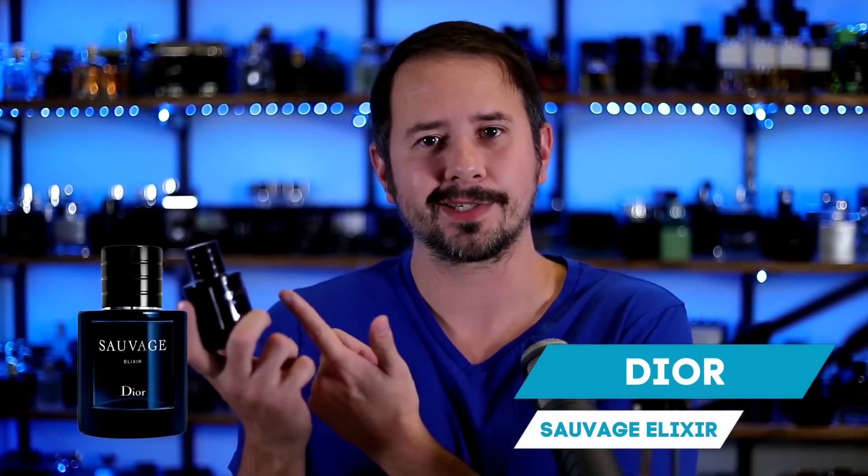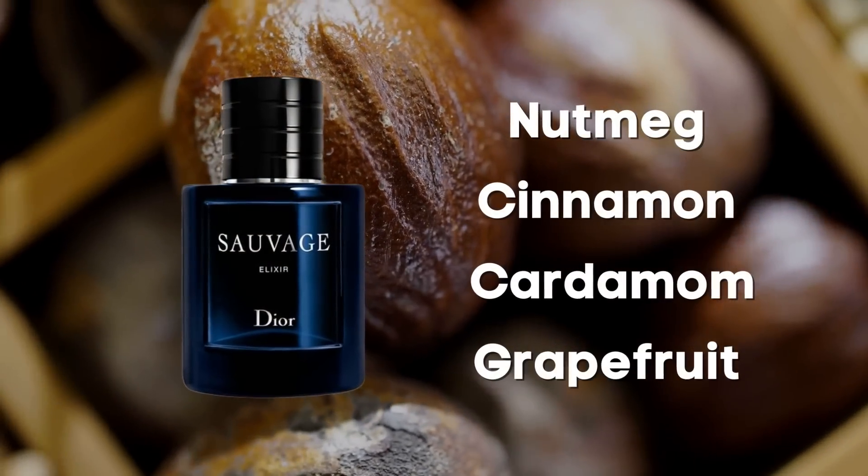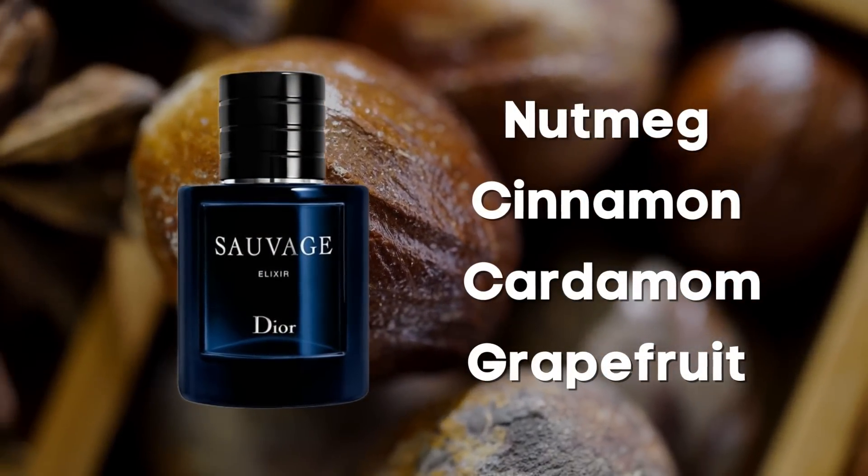Up next, Sauvage Elixir from Dior. I'm a big fan because it has a little throwback style — a hint of the 80s — but done in a very modern way, like Stranger Things. It's got that nostalgic throwback feel but executed with modern aroma chemicals and modern everything. You guys actually voted Sauvage Elixir as the number one fragrance worth all the hype in a recent video, winning by a wide margin in the comments.